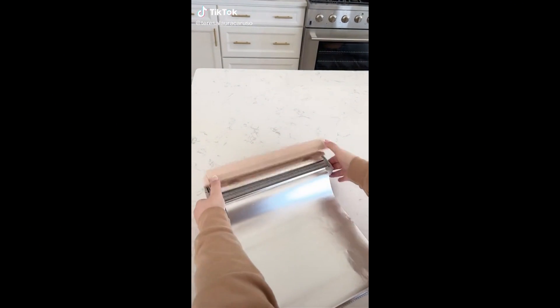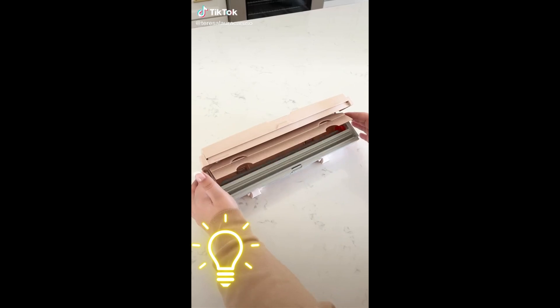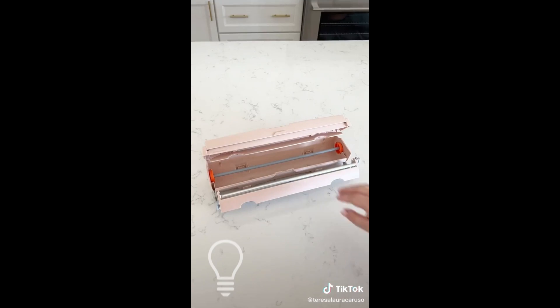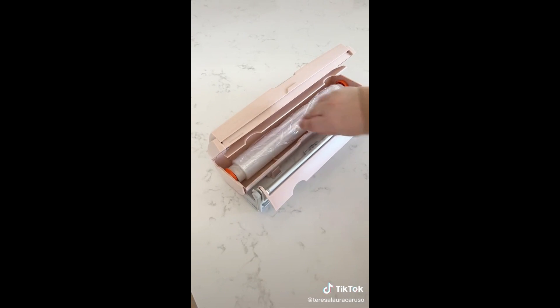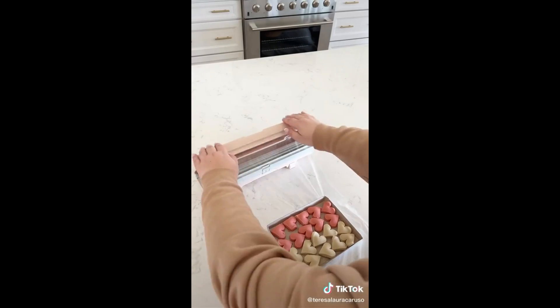Super cool gadgets I love. This kitchen gadget not only stores your tinfoil or saran wrap but it also cuts it perfectly by simply pressing down. You load your tinfoil or saran wrap on the bar that it comes with, place it right back in the dispenser and close it, pull your desired amount, and then press down to cut.